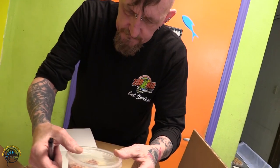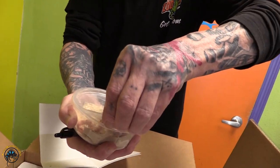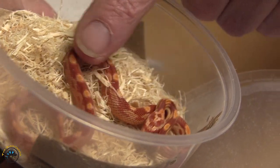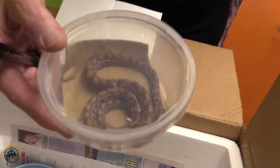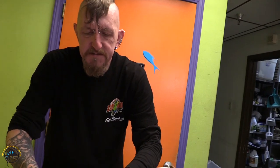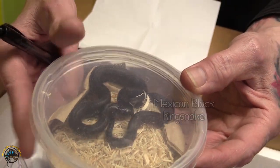This is a very baby albino corn snake. Brazilian rainbow boa. And a Mexican black kingsnake — we sell these fairly frequently.